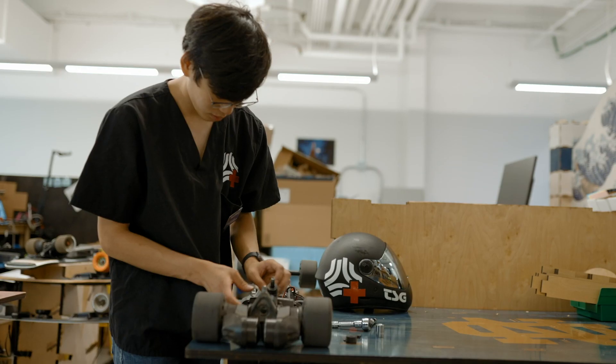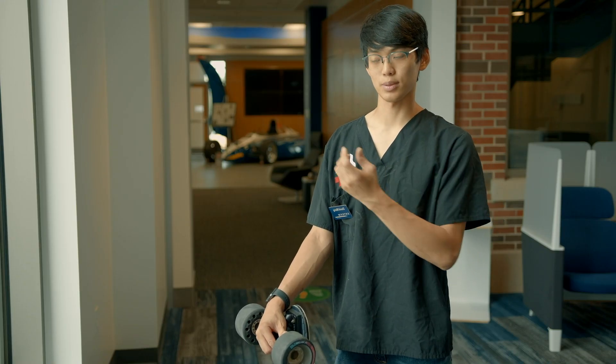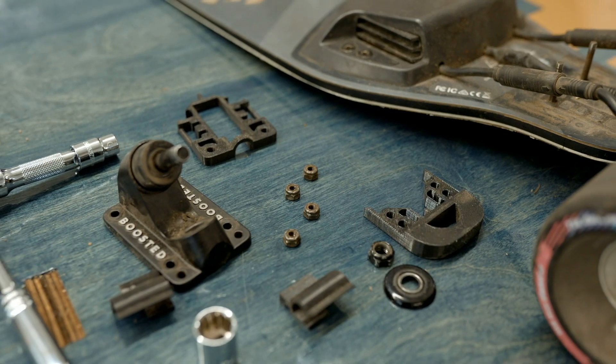We can't really afford to go and injection mold this because that's very cost prohibitive. So we can do some small batch manufacturing as well as doing things at a very iterative level where we can make one a little bit different than the other.